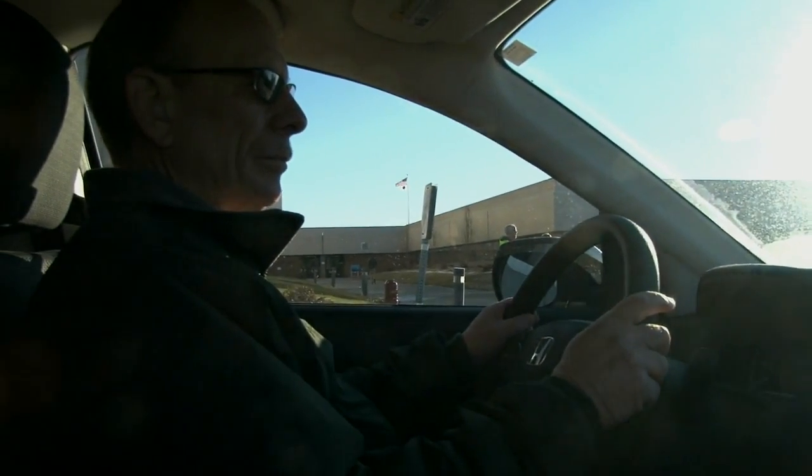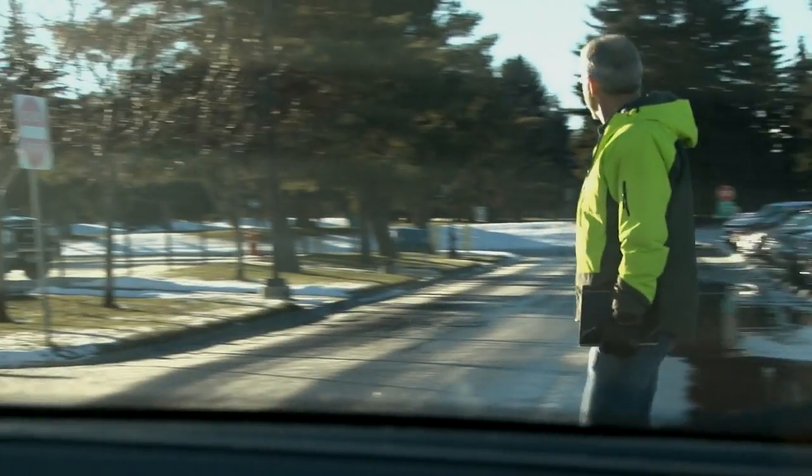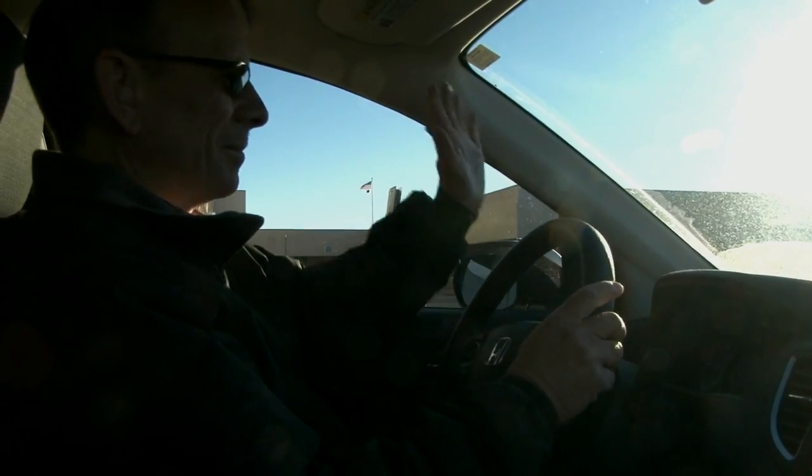Drivers: Don't assume the pedestrian sees you. If the pedestrian doesn't provide an indication that they see you — either by making eye contact or waving — stop and wait for them.